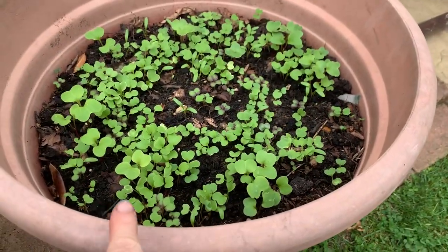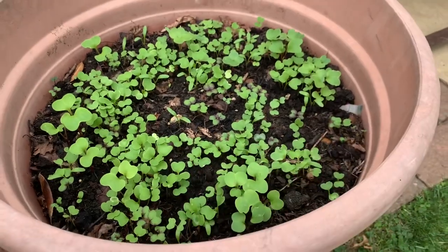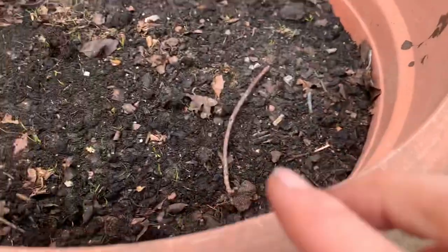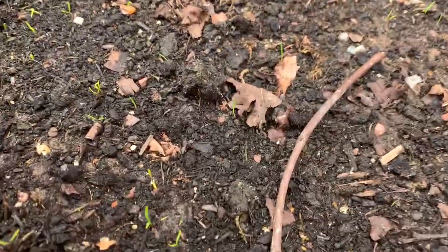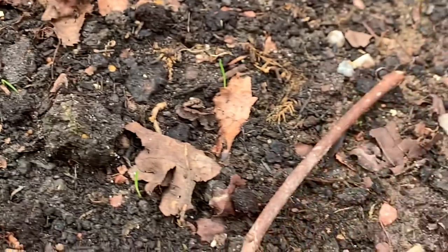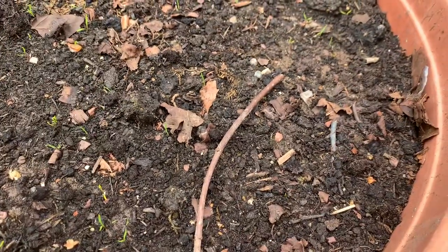These are the seedlings I sowed the other day — these are the mustards. They're coming up really well, a bit too thick probably — I might need to thin some of those out. I sowed some carrots in this one and they've all come up too.